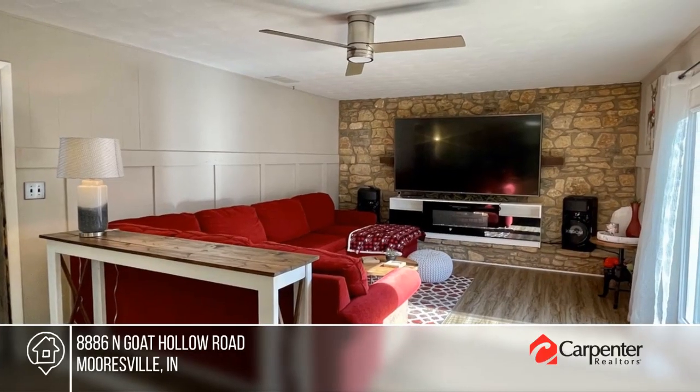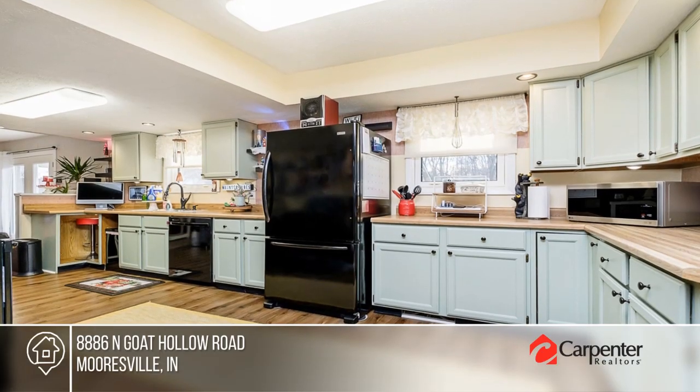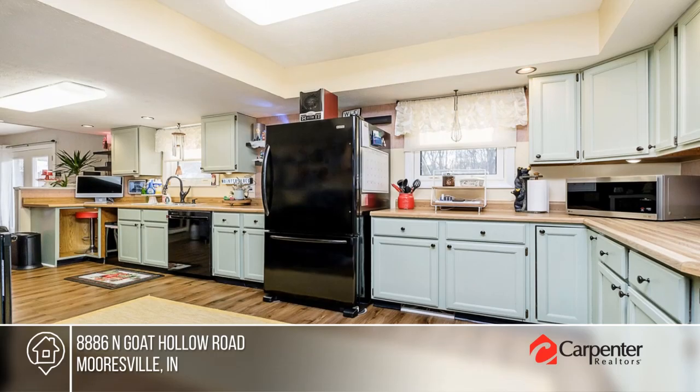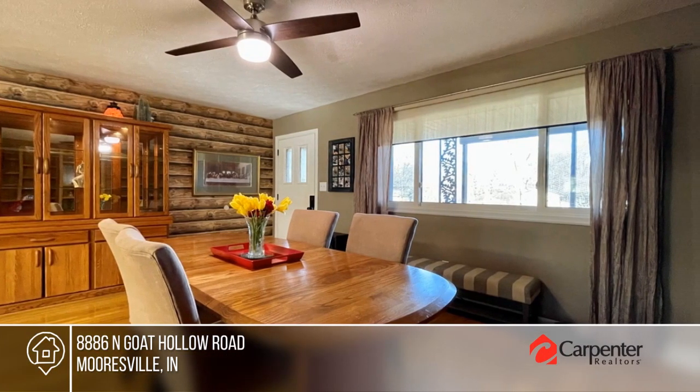Check out this 2,000 square foot brick ranch on nearly an acre. It offers delightful original hardwood floors, an open kitchen and dining room, and three bedrooms with separate guest quarters as an addition off the garage, which also offers space for all your hobbies and storage needs.